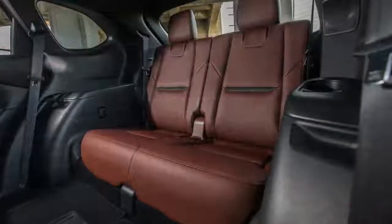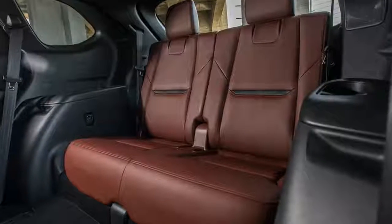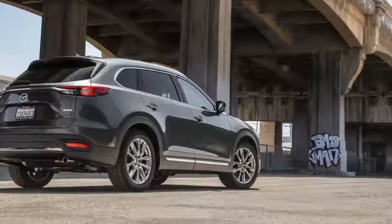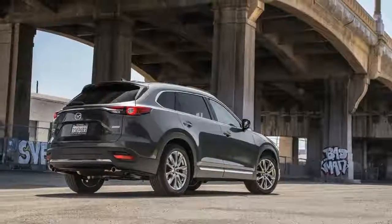The Touring Premium package tacks on automatic headlights, navigation, a 12-speaker Bose sound system, rain-sensing wipers, backup sensors, Sirius XM satellite radio, a sunroof, and other upgrades.